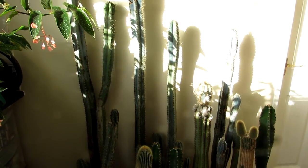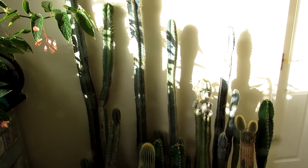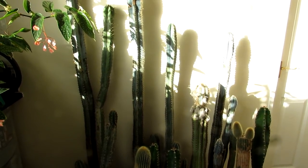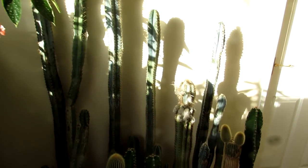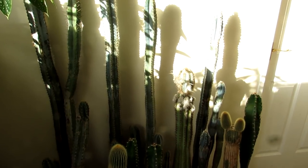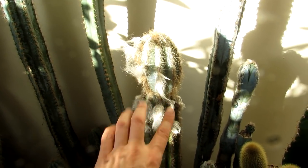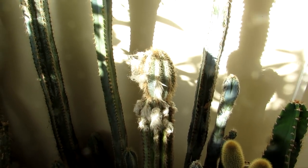They're only overwintering here — that's the good news. These plants are normally outside during the spring and summer in our yard where they get plenty of sunshine. Then they just overwinter here and rest at this time of year. Pilosocereus, this particular cactus, needs bright intense direct sunshine.